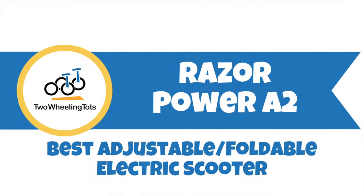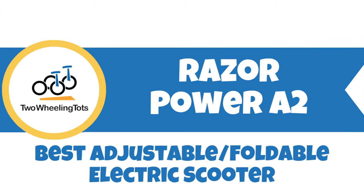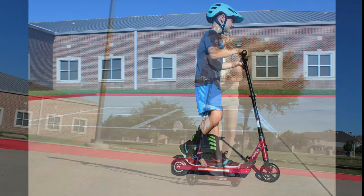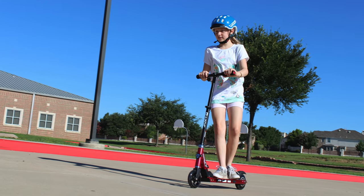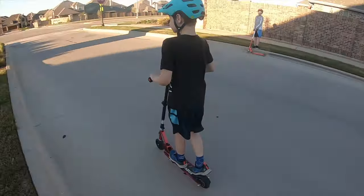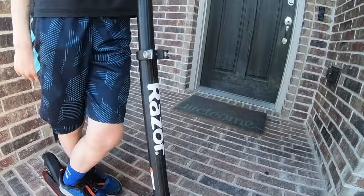And as a bonus, the Razor Power A2 — the newer electric scooter and the best adjustable and foldable electric scooter. Kids' electric scooters have traditionally been super clunky, heavy, and a bit difficult to manage — honestly, like the Razor E100.